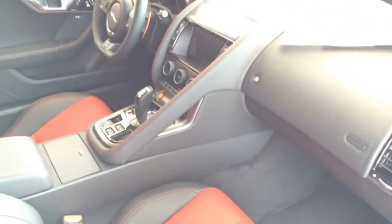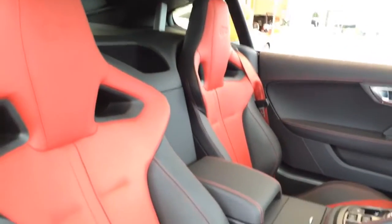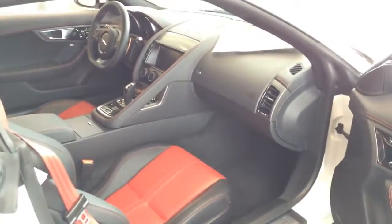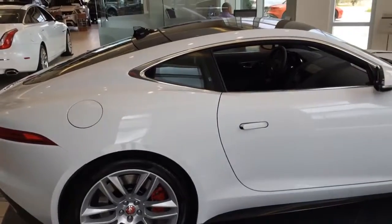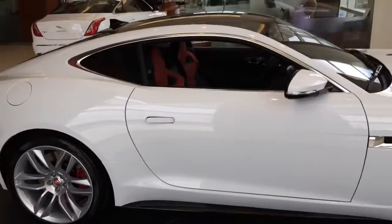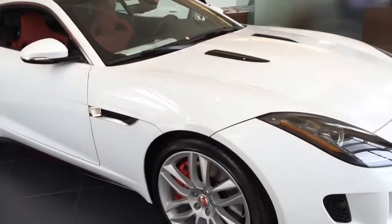Overall, the new F-Type R Coupe is a luxury super sports car that offers luxurious features inside and out, and most importantly of all, power. That's it for today's review. I hope you guys enjoyed the 2015 F-Type R Coupe — go ahead and leave a comment letting me know what you think. Don't forget to give me a thumbs up and subscribe to my channel for more future video reviews. I'll see you guys next time.